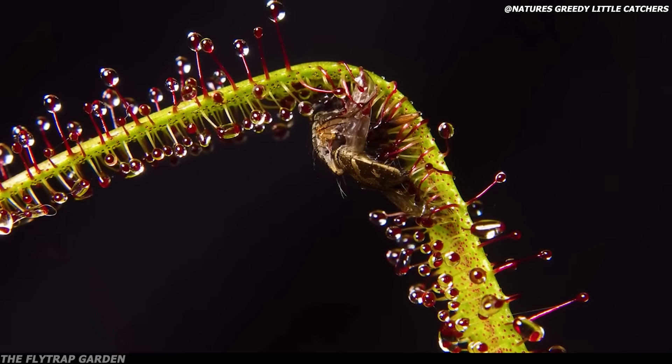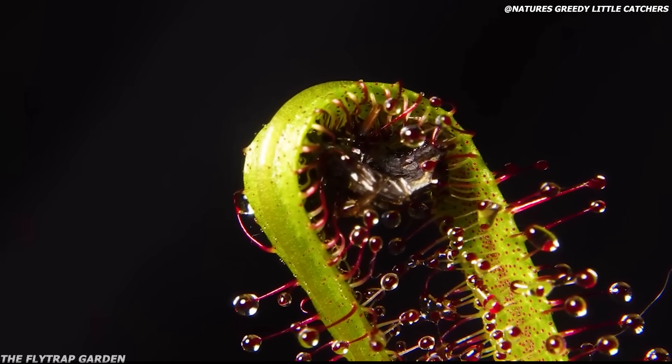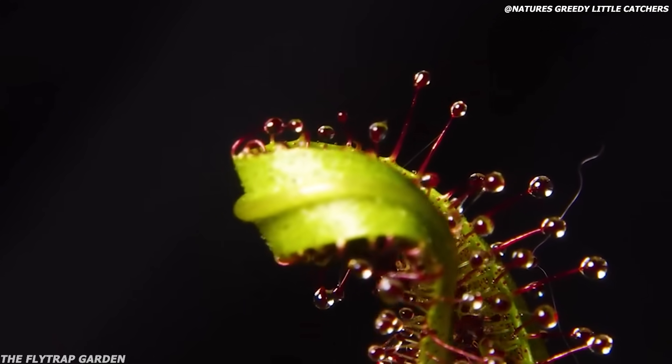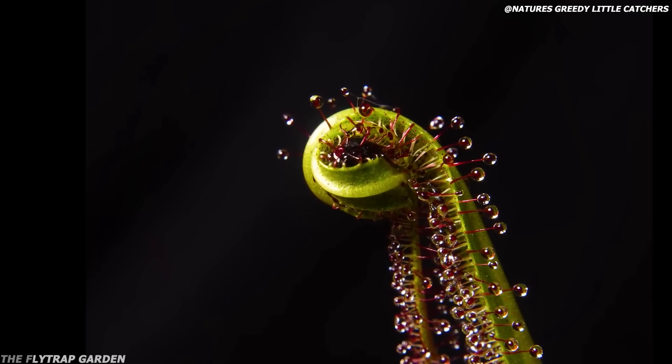If you didn't know, a sundew is also a carnivorous plant that works by getting bugs stuck to their leaves and then curls around them while slowly digesting them alive. Yes, it's brutal.